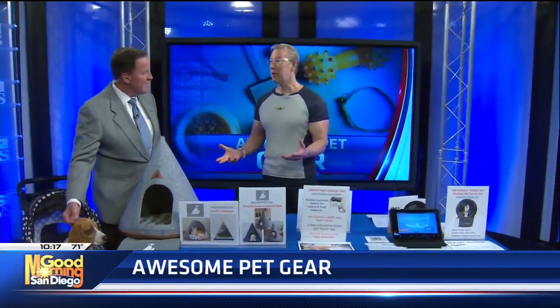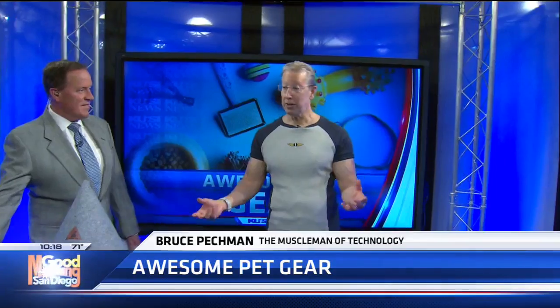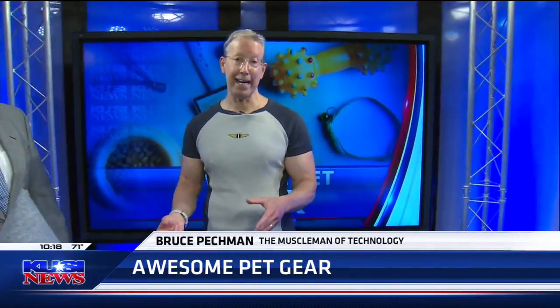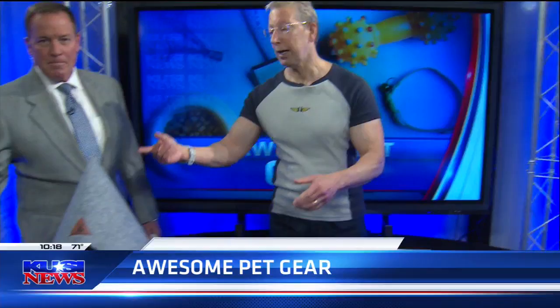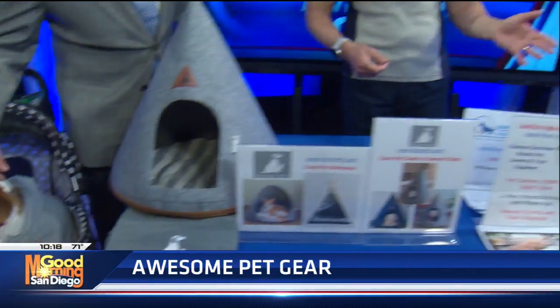You know, when it comes to pets, you don't really know, but everyone knows I love to do live demos and we have two terrific pets today. We have a beautiful beagle named Poppy, and we also have Chloe, a beautiful white cat.